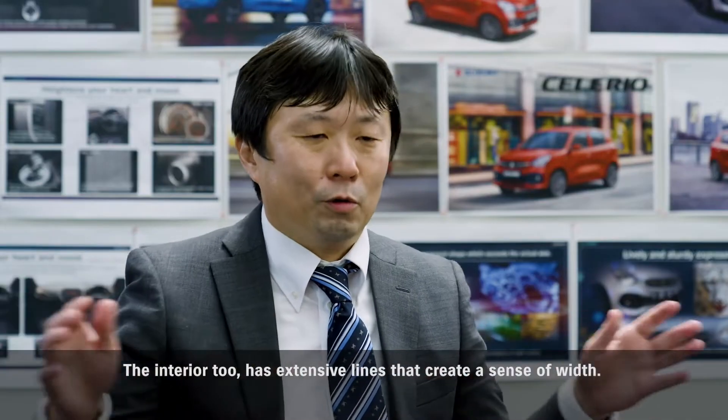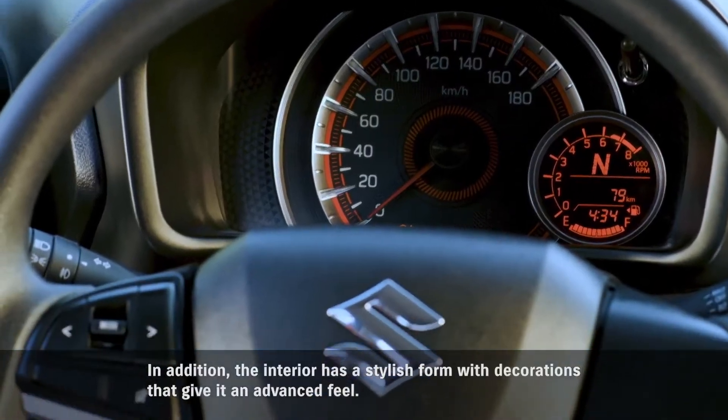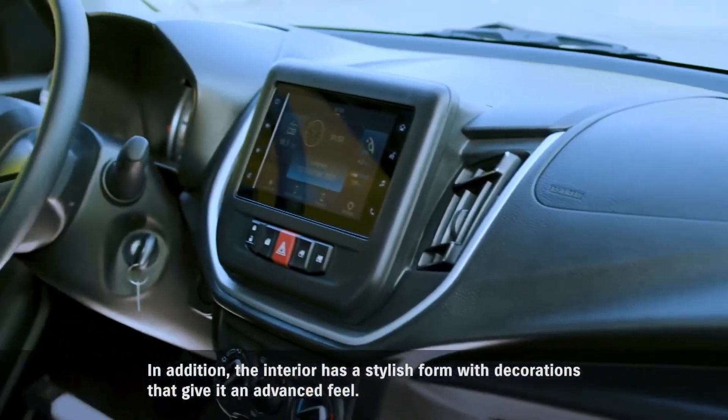The interior too has extensive lines that create a sense of width. In addition, the interior has a stylish form with decorations that give it an advanced feel.